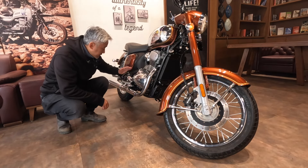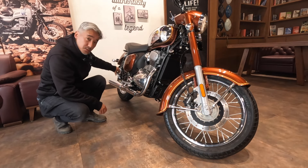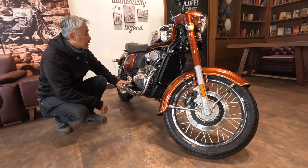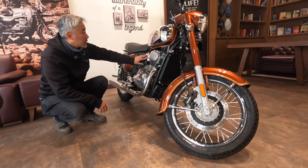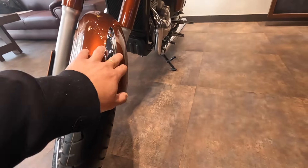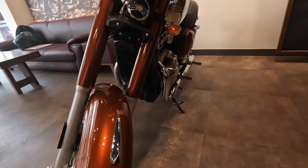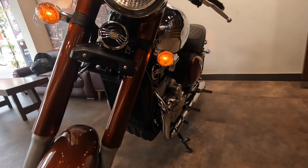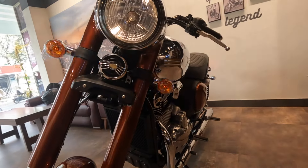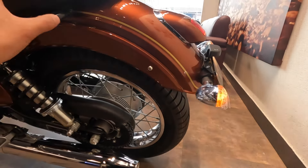The footpegs are kind of nice — they're wide and you can fold the pegs. The brakes have chrome, and there's a lot of chrome detailing throughout the bike. I like this chrome emblem on the front fender. The placement of the horn with the Java logo is a nice touch. The hazard light is on here, and the rear mudguard has a nice arc to it.